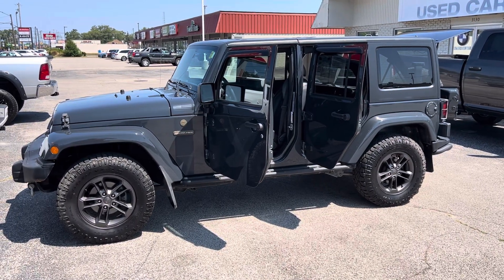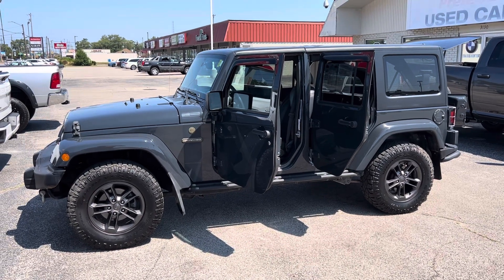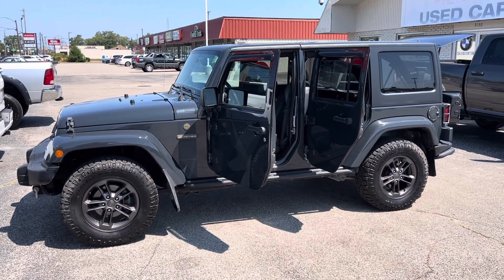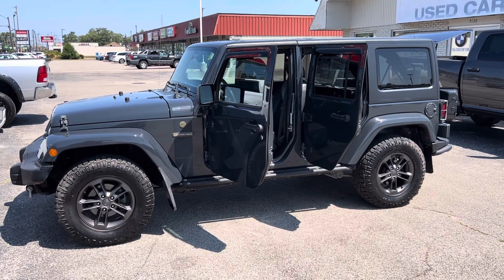Hey, this is Justin with Preferred Jeep on Henry Street here in Muskegon. You were recently online looking at our 2018 Jeep Wrangler Unlimited Willys Wheeler Freedom Edition — this is the one with about 66,000 miles. I wanted to give you a quick walk-around tour.